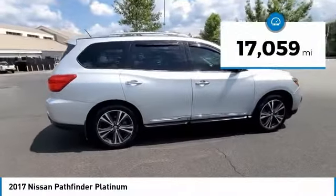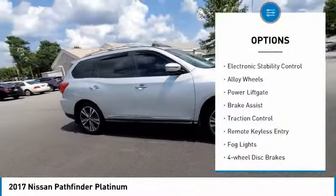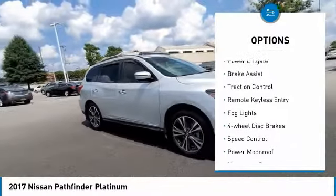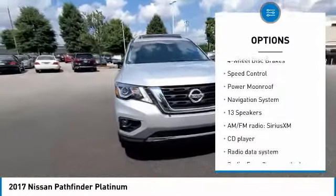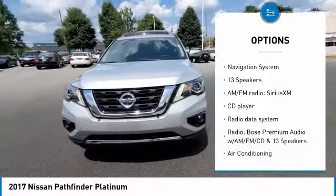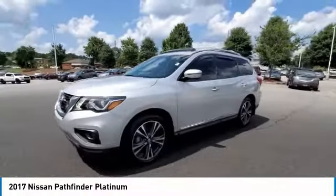This vehicle has less than 20,000 miles. Here are some of this vehicle's great options: electronic stability control, alloy wheels, power lift gate, brake assist, traction control, remote keyless entry, fog lights, four-wheel disc brakes, speed control, and power moonroof.